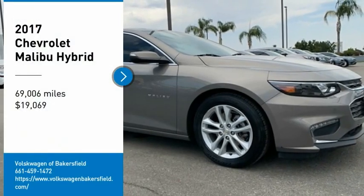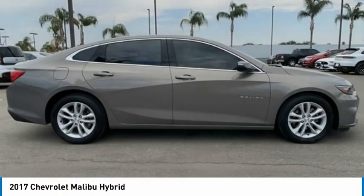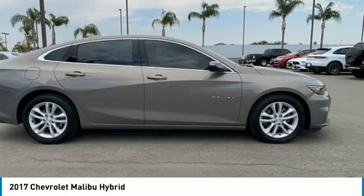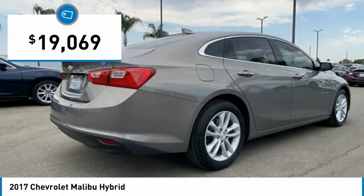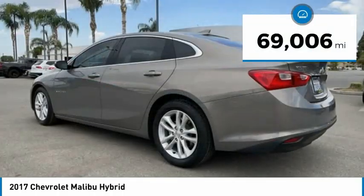Come test drive the 2017 Malibu. A combination of performance and fuel economy, the Malibu is a great commuting car and is priced below $20,000. This vehicle has less than 70,000 miles.